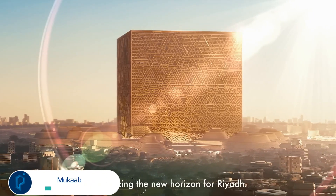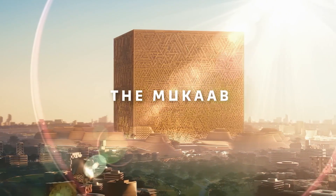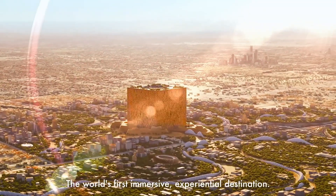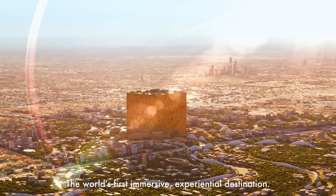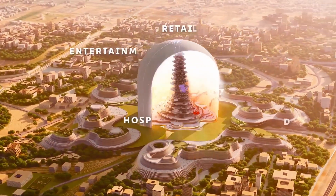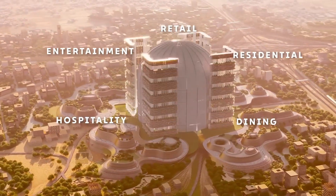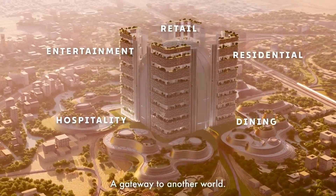In the Saudi Arabian capital of Riyadh, plans are underway to build a massive city within a city, complete with racetracks for flying cars and immersive experiences that mimic visits to other planets or worlds where people tower over regular-sized buildings. Introducing the Mukab, derived from the Arabic word for cube, which will act as the centerpiece of the surrounding New Muraba project.